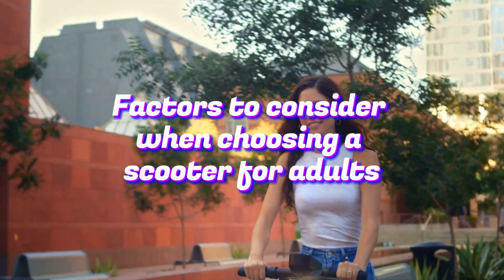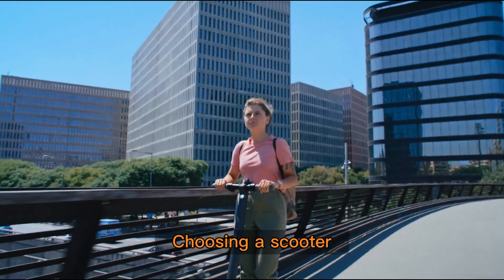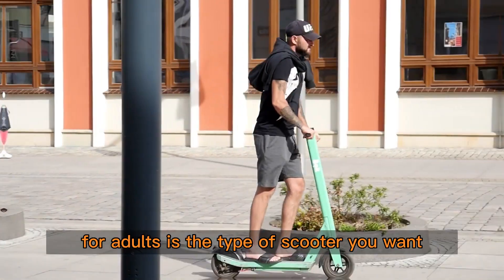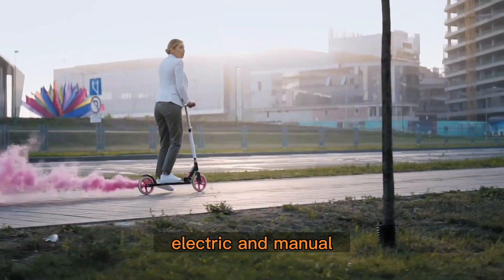Factors to consider when choosing a scooter for adults. Type of scooter: the first thing to consider when choosing a scooter for adults is the type of scooter you want. There are two main types of scooters available: electric and manual.